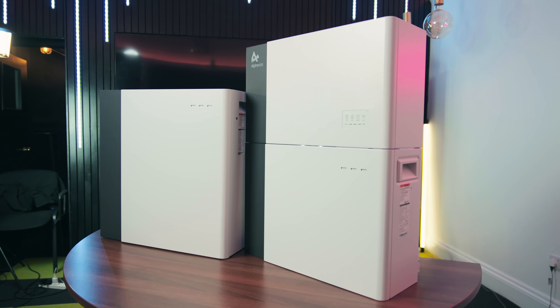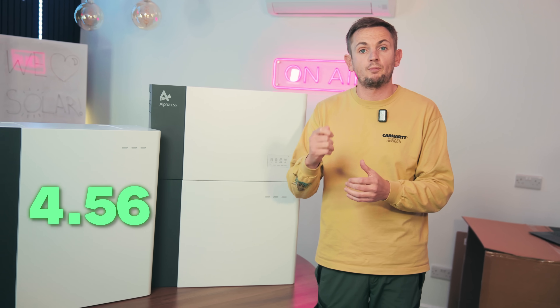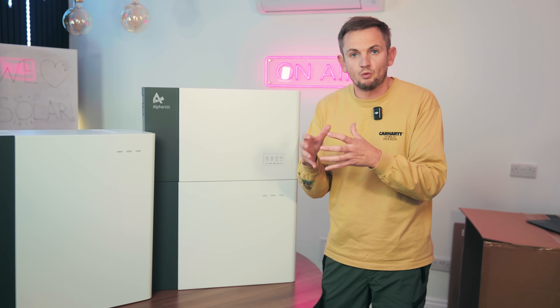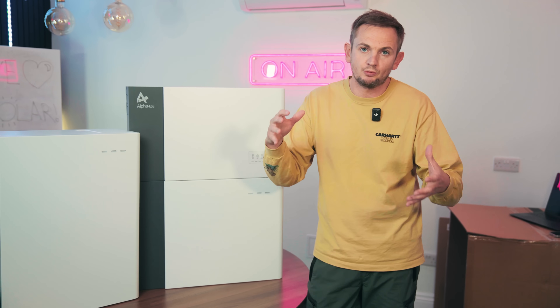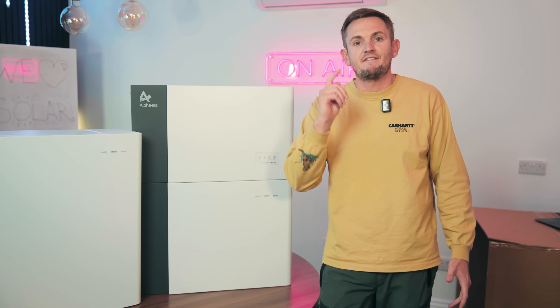Let's start with this one here. This is the 4.8 module, the entry level battery. The rated capacity is 4.8 kilowatt hours, but the usable capacity is 4.56. How can I explain how this works? Well, if you think of like a bottle of water — 500 mils — if you try and drink that water, you won't get all the water out the bottle, there'll still be some left. It's the same with batteries. You have a total capacity and you have a usable capacity. So on this 4.8, it is 4.56.